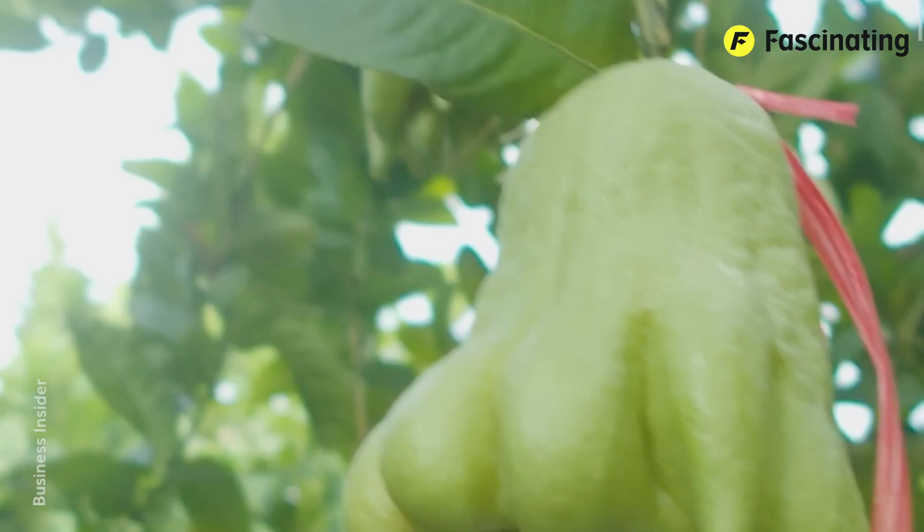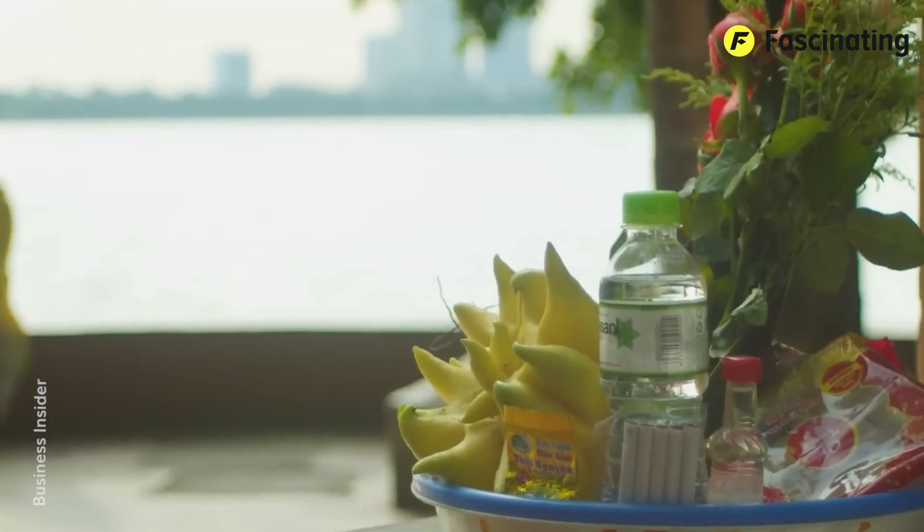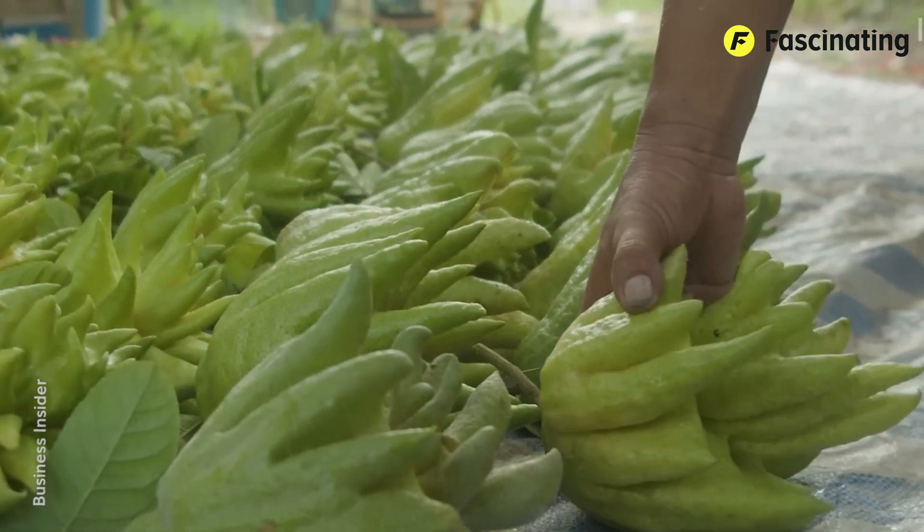In Buddhism, the fruit is viewed as a symbol of blessing due to its shape resembling Buddha's hands in prayer or blessing. For this reason, it is often used as an offering in temples and altars.